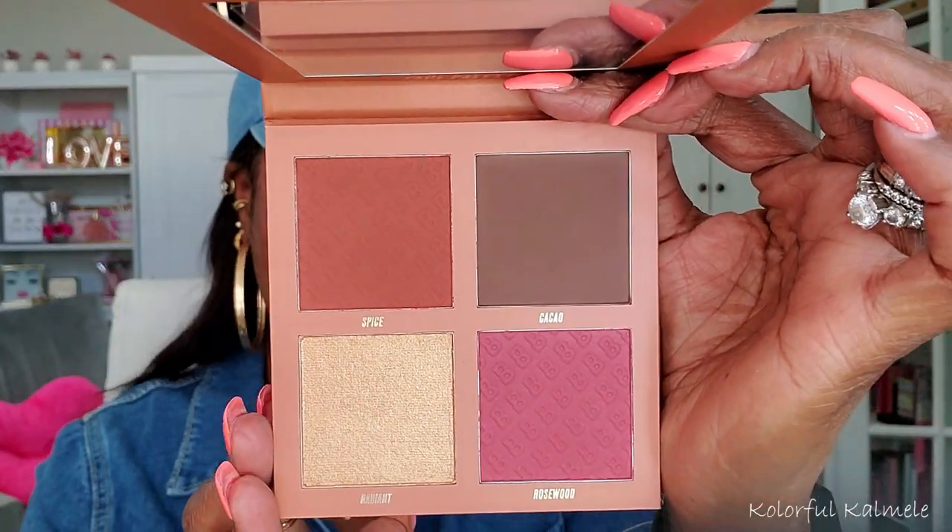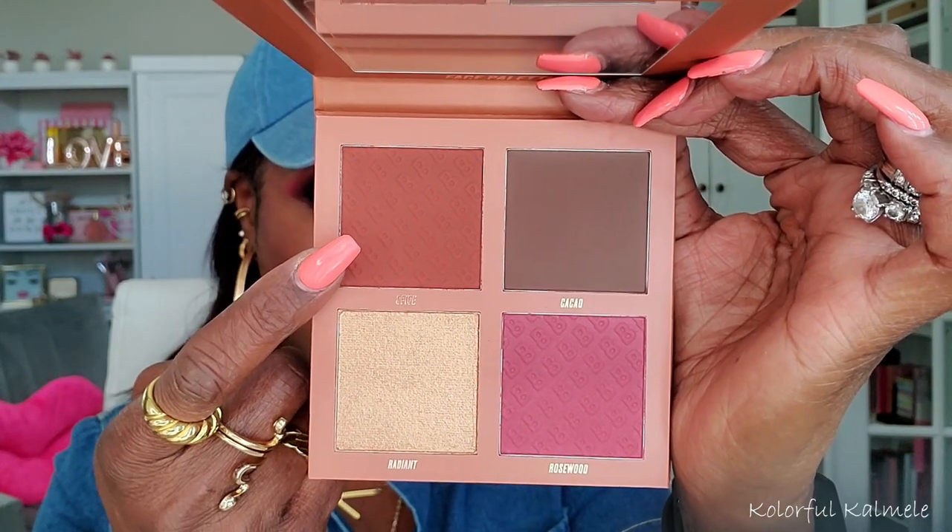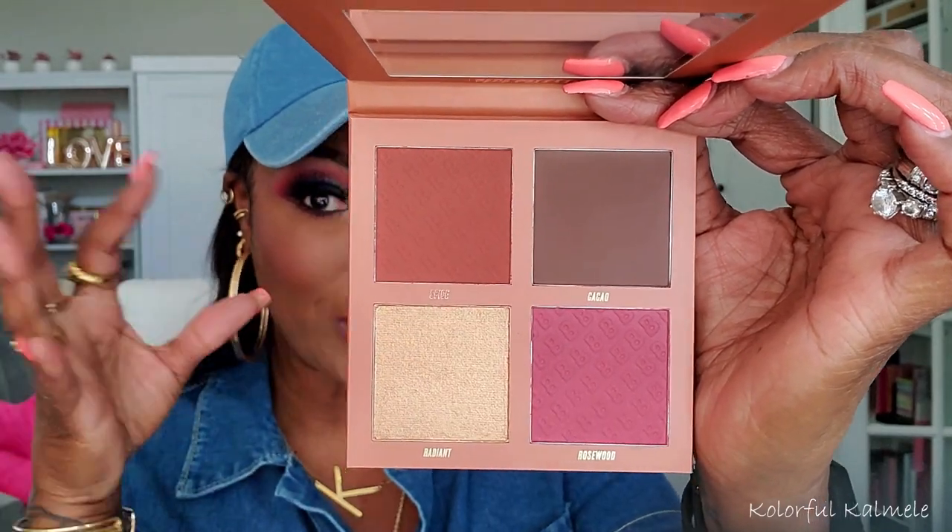I made a Beauty Bay order. I got this face palette — bronze, blush, and glow — and it is gorgeous! It has a nice deep darkness that I look for, with beautiful highlighter, contour, and all the good stuff. I was like, let me try some face products from Beauty Bay since their eyeshadows are the bomb — I'm assuming the face products will be good too.